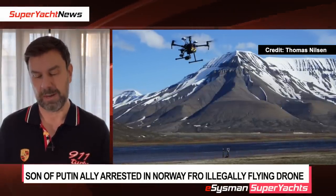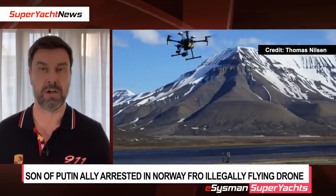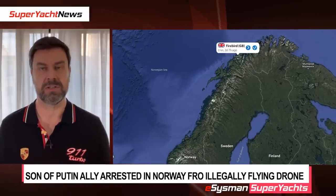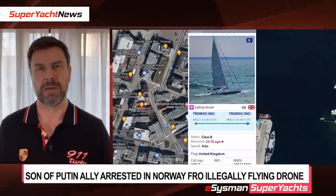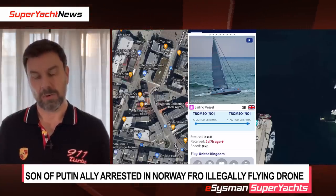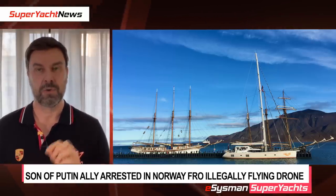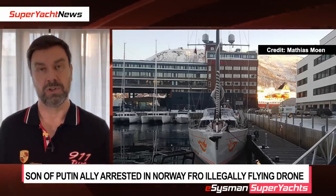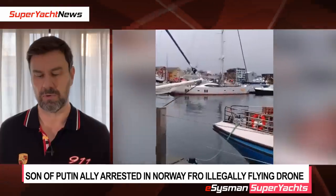They're suspected of flying drones in and photographing classified areas of Norway. There have been NATO exercises going on in Norway recently, and there's been a lot of interest around Norway when it comes to Russians. Jakunin's boat is a 27-meter yacht named Firebird. The crew have also been detained and the yacht was searched by authorities, most likely looking for potential footage of areas they've been filming with the drone.